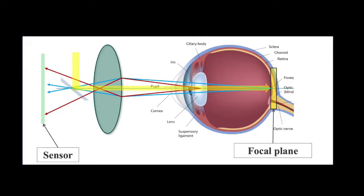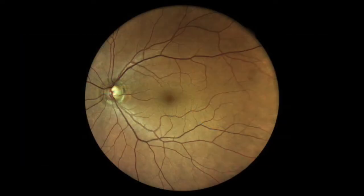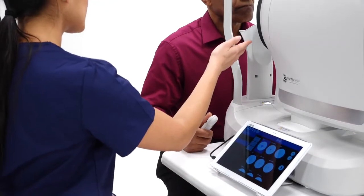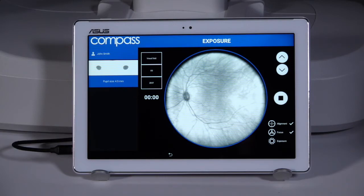The Compass utilizes confocal imaging technology to provide a 60-degree image of the retina in true color without the need for dilation, imaging through opacities such as cataracts. No trial lens is necessary with Compass's autofocused projection system.